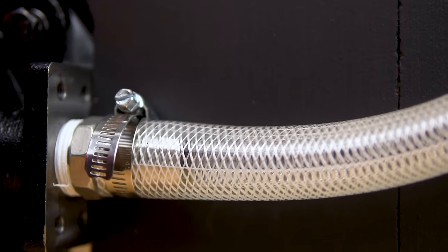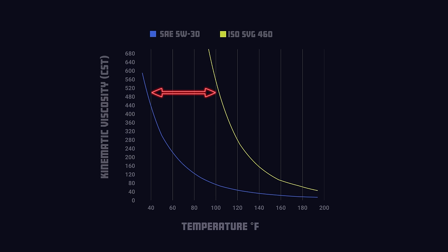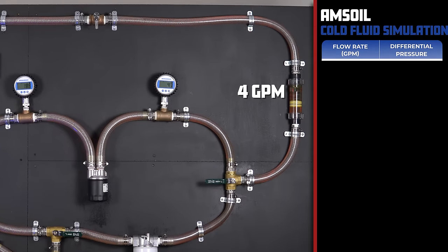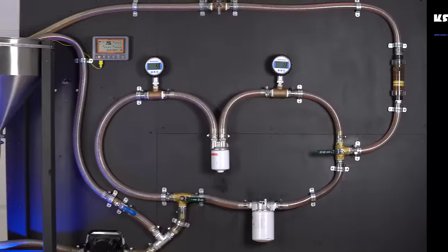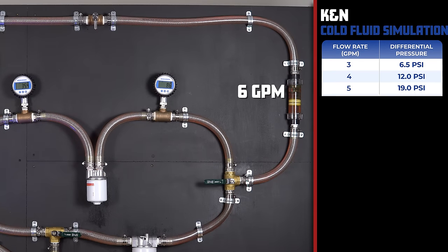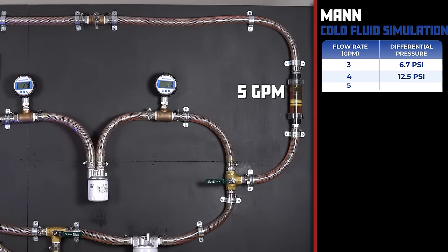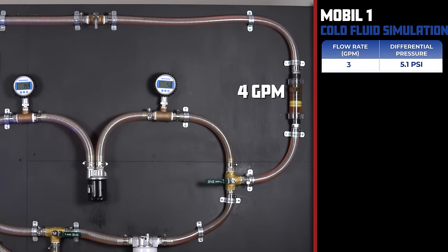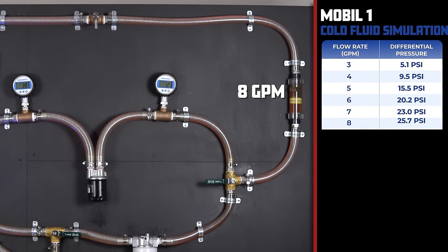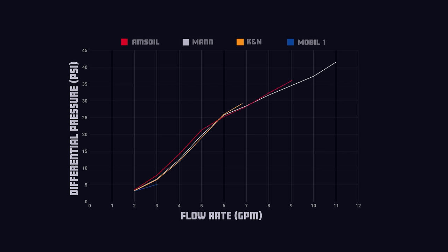For this test we'll be utilizing ISO VG 460 oil. This oil is so thick that we had to heat it to 100 degrees Fahrenheit to simulate the viscosity of 5W30 oil at 38 degrees Fahrenheit. The AMSOIL had 7.8 PSI at 3 GPM and 43.9 PSI at 11 GPM. The K&N came in with 6.5 PSI at 3 GPM and 45.9 PSI at 11 GPM. The MAN filter had 6.7 PSI at 3 GPM and 41.5 PSI at 11 GPM. And the Mobil One dominated with only 5.1 PSI at 3 GPM and 36.6 PSI at 11 GPM, proving to be the least restrictive filter of this bunch.